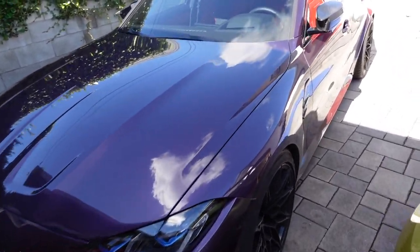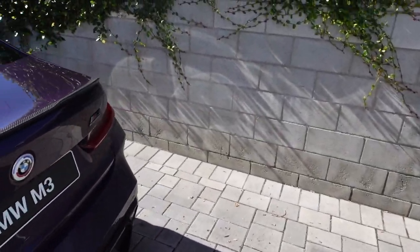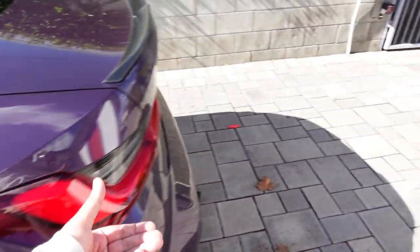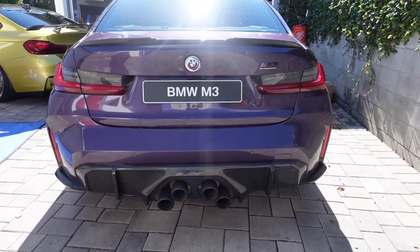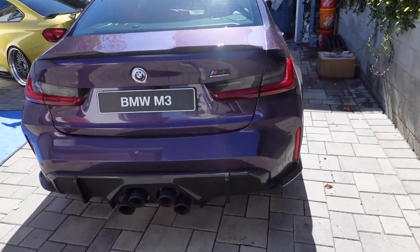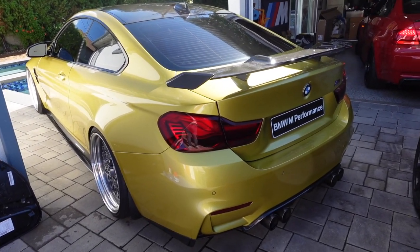Daniel got a bunch of parts for his G80. He got so much — I don't even know what he got, to be honest. All I know is I saw that engine bay cover in carbon fiber. One of the sickest G80s out there — individual paint with the M Performance exhaust, center exhaust, which I believe really makes this car stand out. And his M4, of course, will always be beautiful.